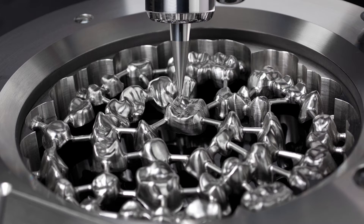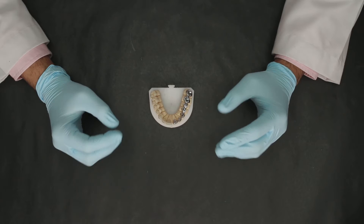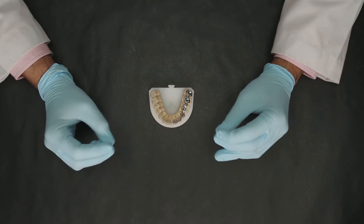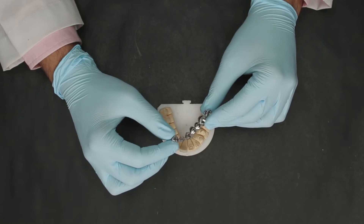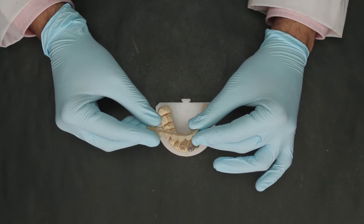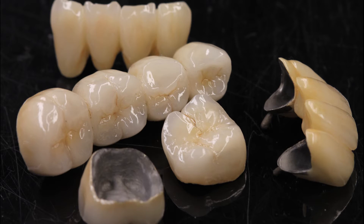This is the first time in India that titanium is being milled using CAD/CAM technology. Because it is made with CAD/CAM, the process becomes absolutely precise and accurate. This is a titanium framework which has been milled out of titanium, and the framework is then layered with porcelain to get the final product.